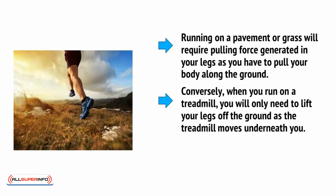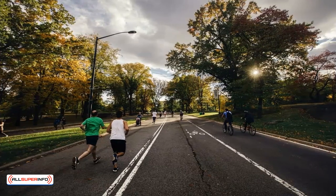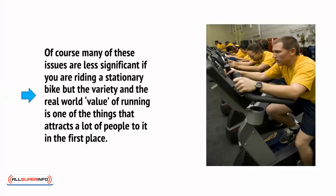Conversely, when you run on a treadmill, you'll only need to lift your legs off the ground as the treadmill moves underneath you. As such, there is actually less effort involved in running on a treadmill. Running outside is also a lot more varied. While it's possible to alter the angle and the pace on a treadmill, it's still going to involve selecting from one of a number of different positions and sticking with it. When you run outside, meanwhile, you're forced to constantly adapt to changes in the shape of the ground, to the gradient that you're running on, and more. Of course, many of these issues are less significant if you're riding a stationary bike, but the variety and the real-world value of running is one of the things that attracts a lot of people to it in the first place.